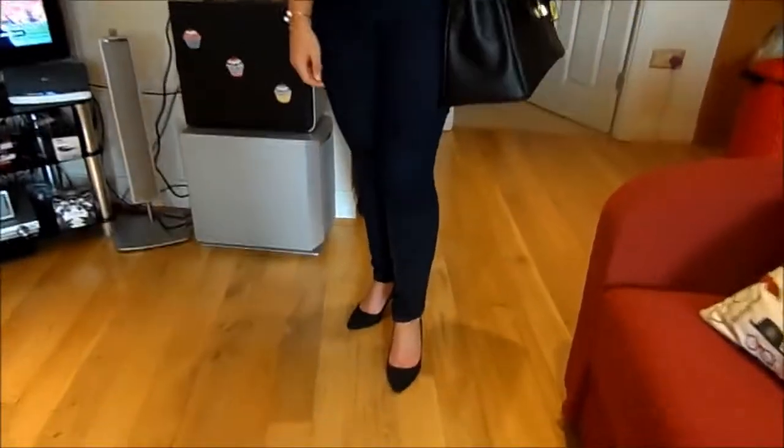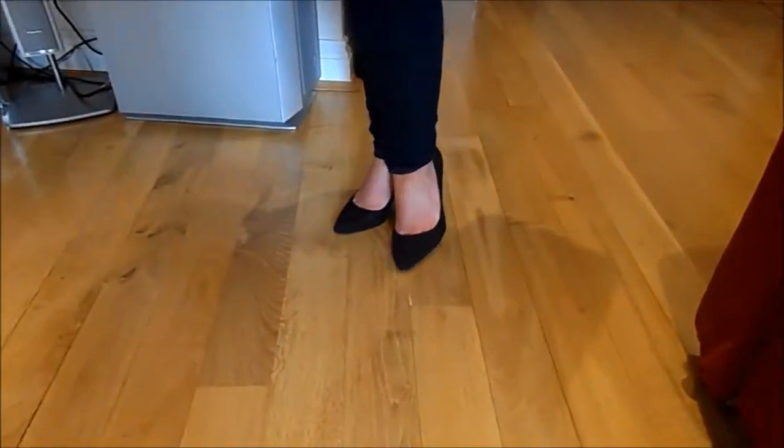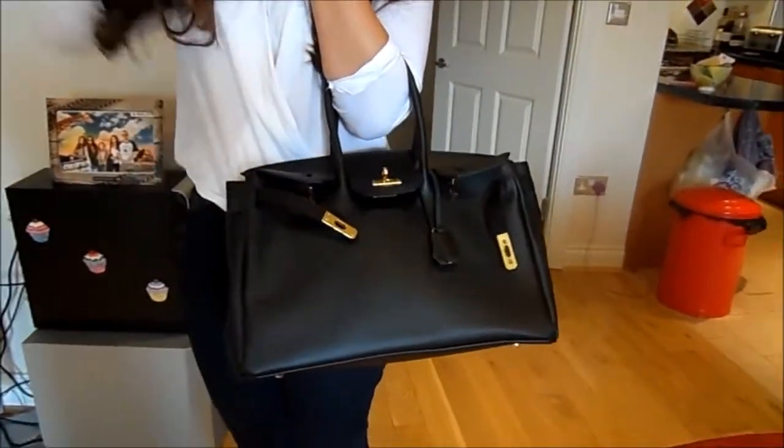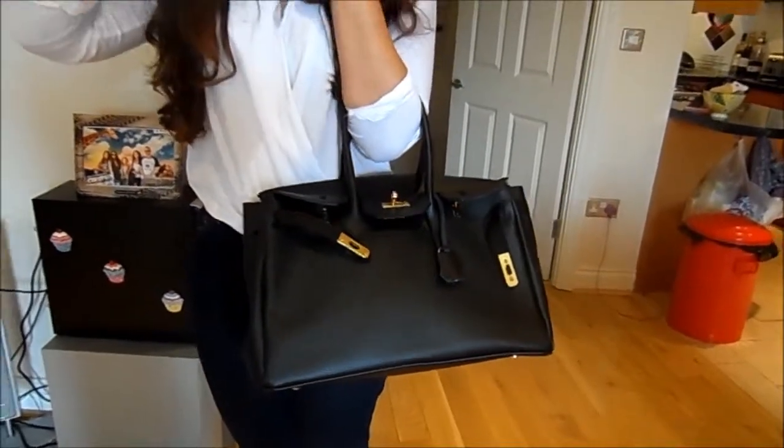My shoes are from H&M. They're just the little kind of pointed court shoes and I'm obsessed with those as well. My handbag is from eBay — I will link where I got this down below. But that's everything I'm wearing. I hope it's nice and sunny where you are and I'll see you next time. Bye.